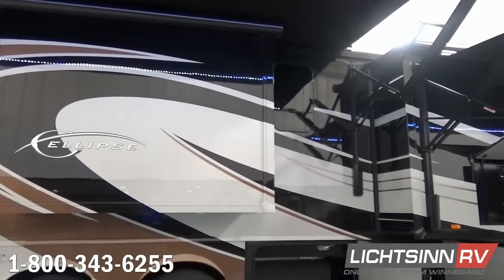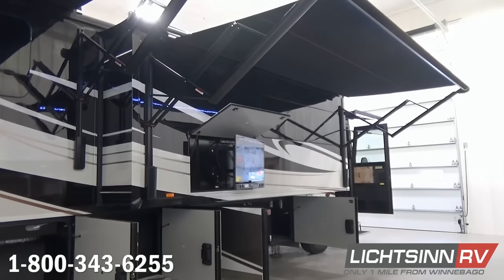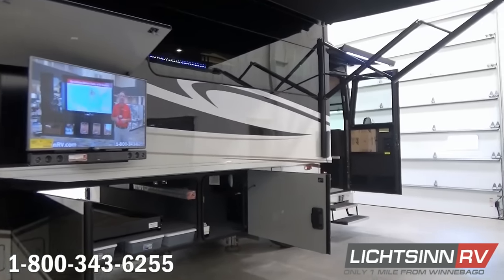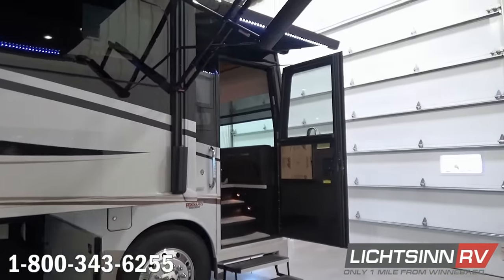We also have a powered driver's door entry off to the patio side. Dual pane frameless contour windows provide a tighter fit compared to competing frameless windows because of a mini channel inside.